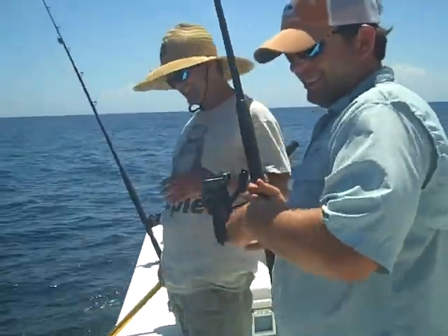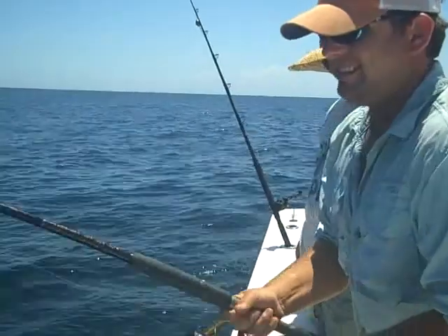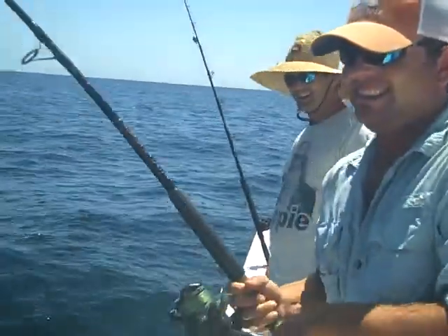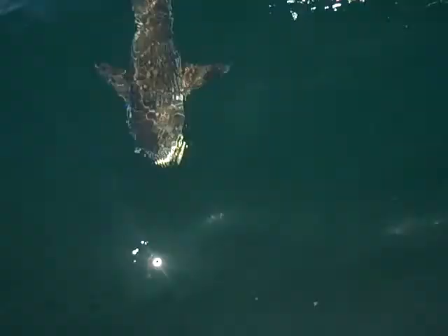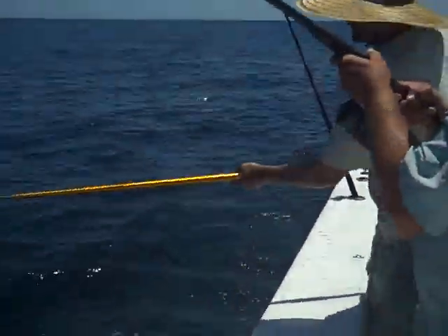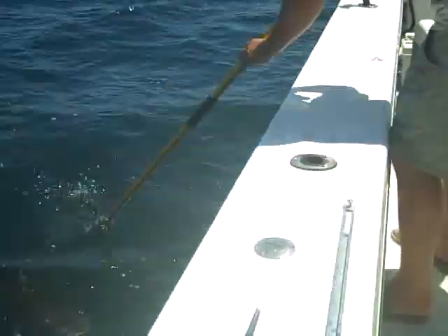We're going with Cobia. Going to get another chance here, hopefully. Let's see what we're looking at down here. Now it's a little Cobia. A little bit better at that one. A little bit better. No! Nope, nope. This is a good idea. Tough Cobia to gaff. Alright, throw him in here.